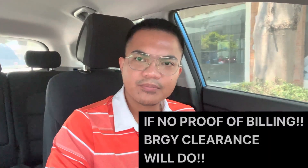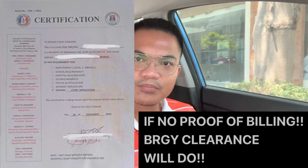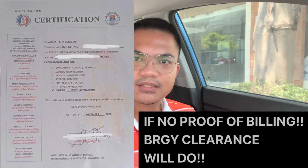Number eight, proof of billing — I submitted my Globe billing statement, Meralco, and my NILAD. If the proof of billing is not under your name, you can submit a barangay clearance. Number nine, other documents — submit documents that prove your existence here in the Philippines.